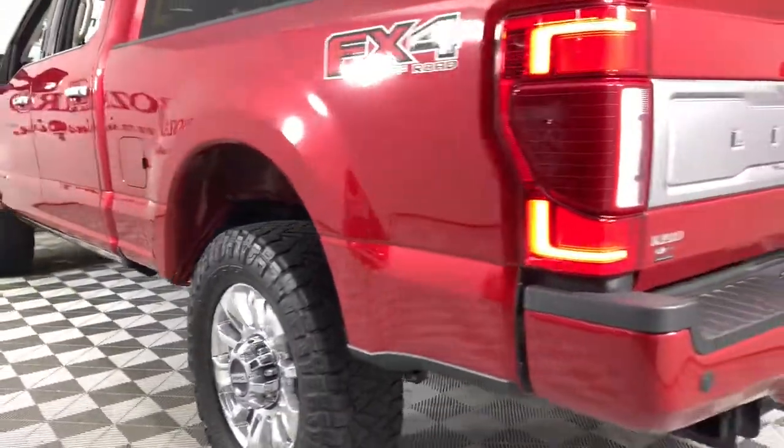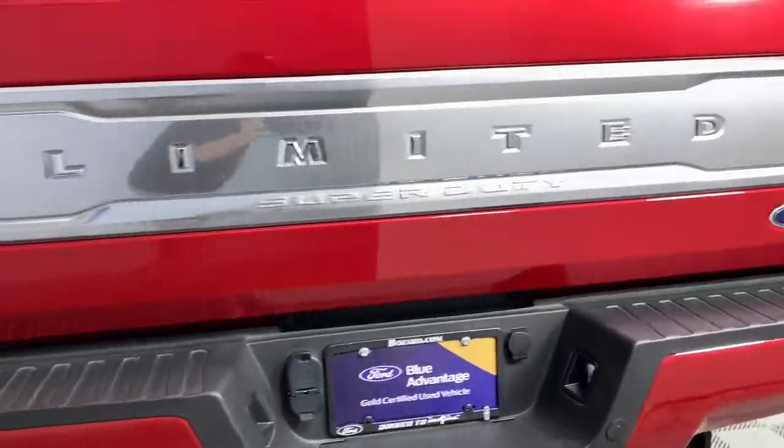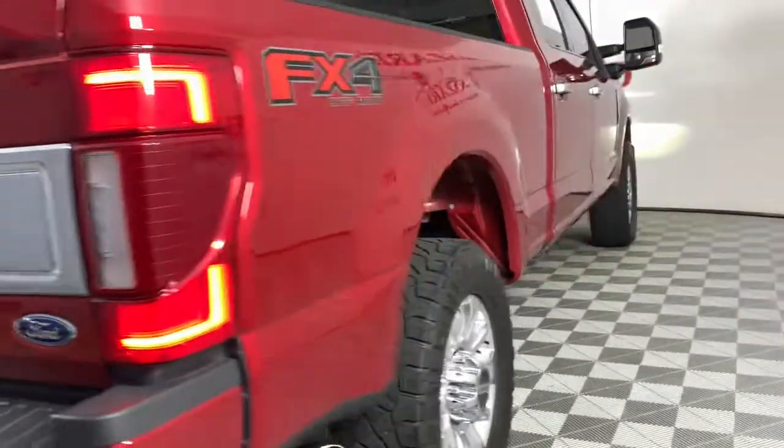Don't miss the chance to drive this hard-working Super Duty off the lot. Our team will give you an outstanding test drive experience — stop in today.